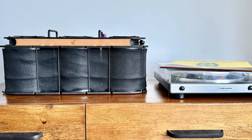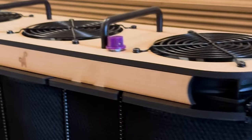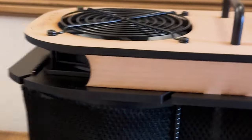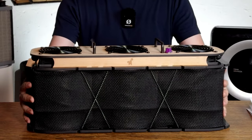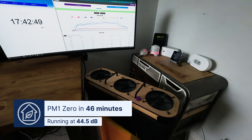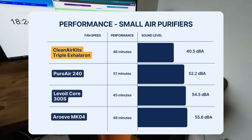Last on our list is the best quiet small air purifier, and for this we've chosen the Clean Air Kits Triple Acceleron. While I'd love everyone to get massive air purifiers and run them at their lowest fan speeds, sometimes you just can't have a large device. Unlike other PC fan kits, the Triple Acceleron arrives basically pre-built and uses cylindrical filters rather than HVAC filters, but still uses PC fans. At its highest fan speed it hit just 14.5 decibels yet still achieved PM10 clean air in 46 minutes, comparing favourably with other small air purifiers running at their top speed.